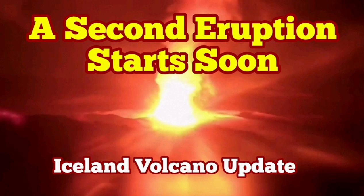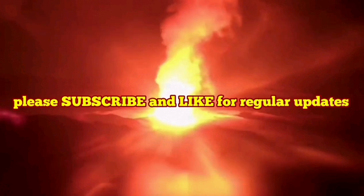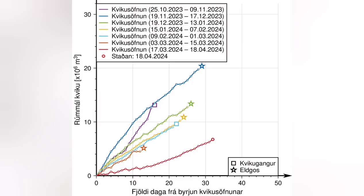This video is about analysis of a diagram that the Icelandic Meteorological Office has released. It shows the time that passes from the moment GPS data shows accumulation of magma under the Svartsengi system until the eruption, when the magma instead of accumulating flows laterally toward the Sundhnúka crater series. This diagram covers all eruptions in that area for the December, January, February, and March to April eruptions.